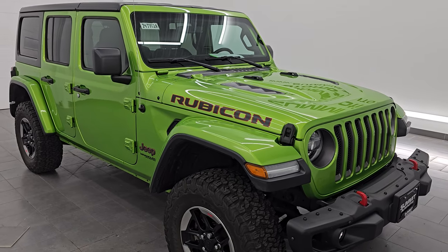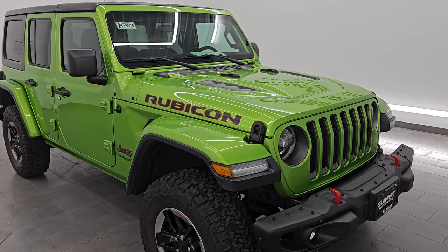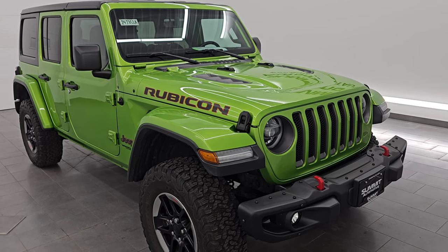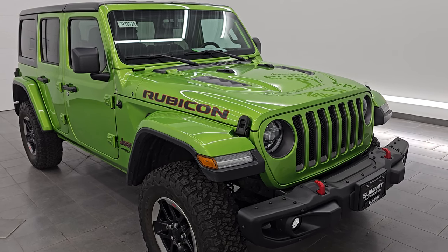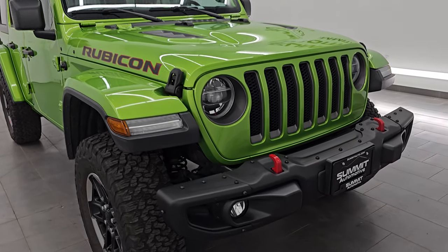This Jeep has been fully safetied and inspected by our service shop per the state of Wisconsin inspection process. It has a fresh oil and filter change, all the fluids have been checked and topped off, and it is 100% ready to go. This is a one owner clean title history from Wisconsin.